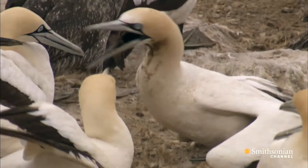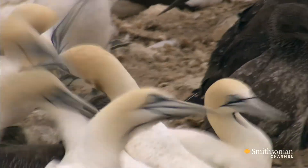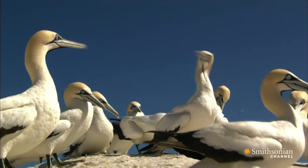Once settled, and if all goes well, pairs will occupy the same nest for the entire breeding season — nearly four months.